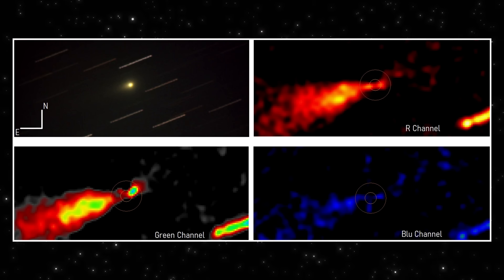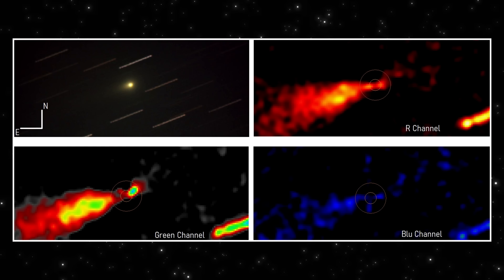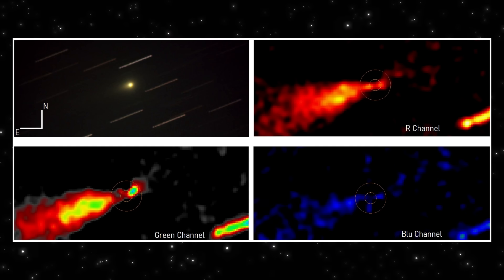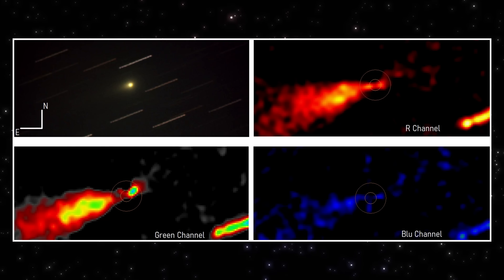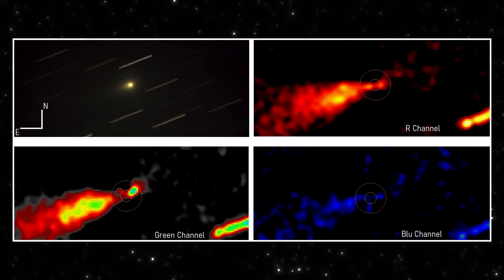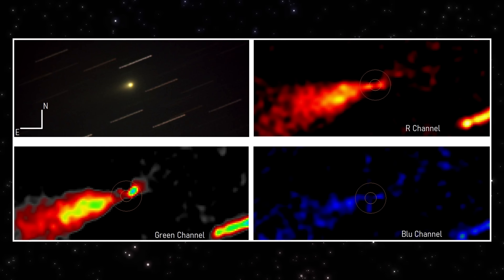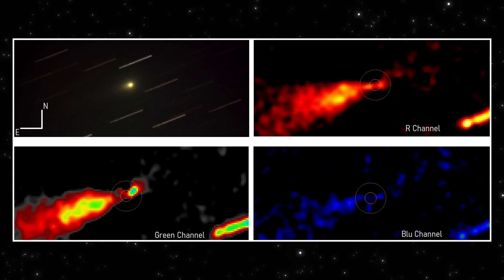This next frame is different. This isn't a single exposure — it's a stacked analysis built from 60 one-minute frames, captured on December 15th, 2025, from Tony Scarmato's observatory in southern Italy. Same object, much deeper look. What you're seeing here is the same data split into separate color channels — red, green, and blue — and then processed independently. That matters, because noise behaves differently in each channel. Real structure doesn't. The top left is the reference image, the object tracked against streaked background stars with orientation marked. That establishes motion and direction. Everything else builds on that.